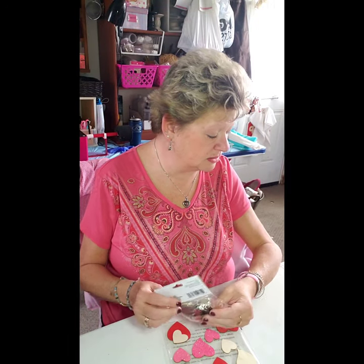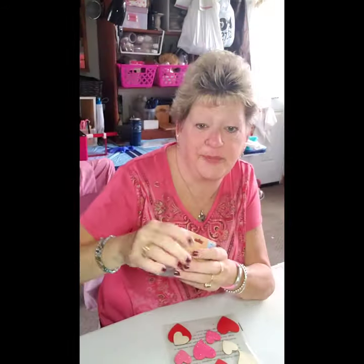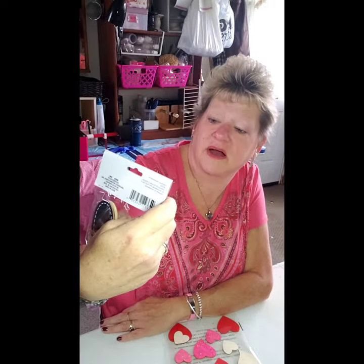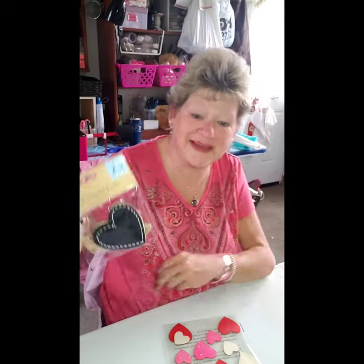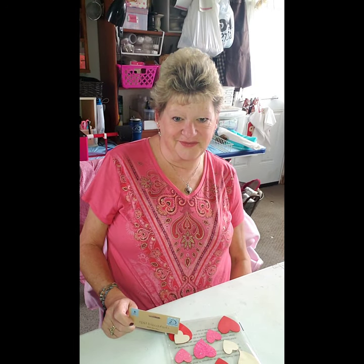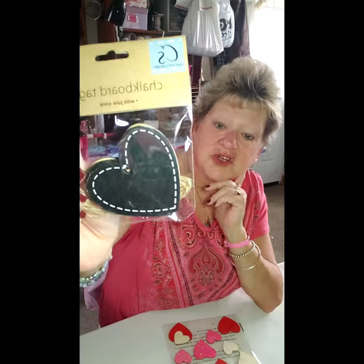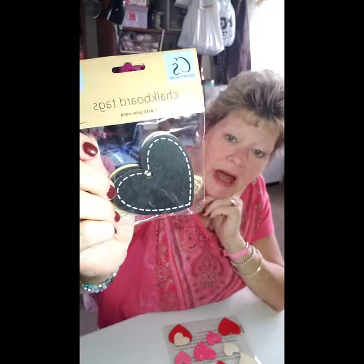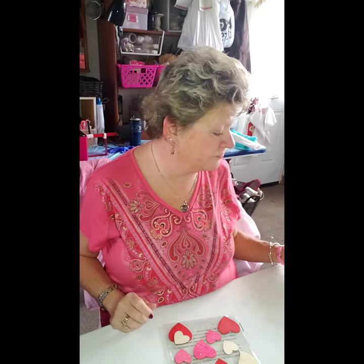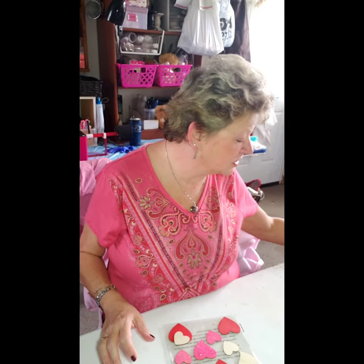I also picked up these little chalkboard hearts — they call them chalkboard gift tags with jute cords. My cat Milo is under the table making me feel like she wants attention. Anyway, I think these chalkboard hearts are adorable. I don't have anything specific in mind but I'll probably do something Valentine's Day-ish with them — they would also make great gift tags.